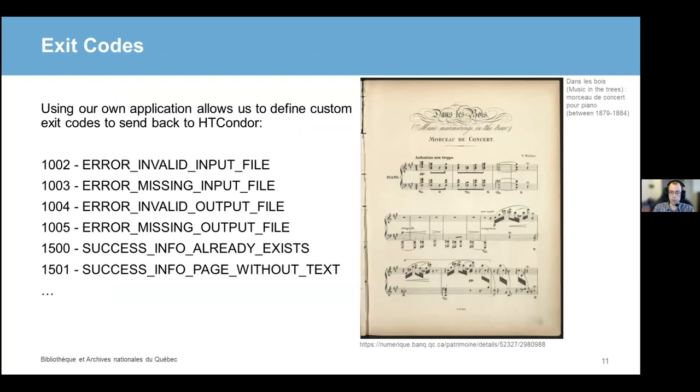Here are a few examples of the custom exit codes the wrapper can use. There are error codes about invalid or missing files, but there's also additional information about successful tasks. For instance, if the output file already exists, or if text recognition succeeded but found no text — which might be normal, since sometimes in books there are simply white pages with no text. Since the HTCondor submit files are all built through the web server form, they've all added these exit codes to their on_exit_remove parameter to make sure HTCondor doesn't keep that process in the queue.